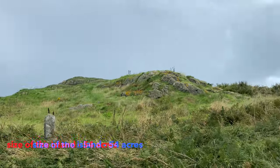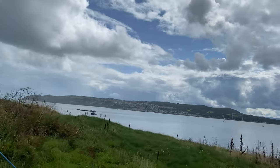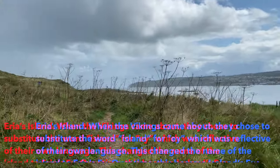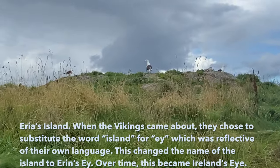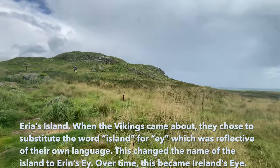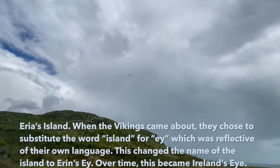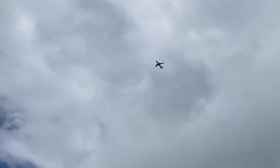This island is only 54 acres in size and can be crossed within 20 minutes from one end to another. In ancient times this island was called Eria's Island, however the name was soon changed to Erin, an Irish word. When the Vikings arrived they replaced the word 'island' with 'ey', and lastly the Irish replaced 'ey' with 'i', giving it its final name: Ireland's Eye. That's the history of the name.